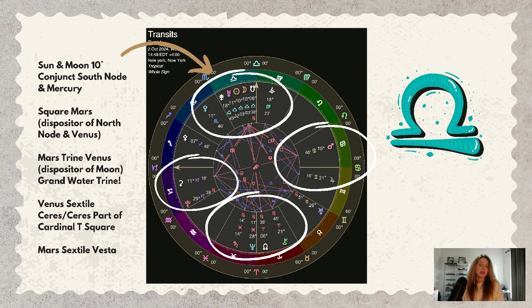Venus is the dispositor of the eclipse — of the moon. When we bring Saturn into this, there is a grand water trine in the skies, plus a sextile to Ceres between Venus and Ceres. Ceres is also part of a cardinal T-square, and Mars is making a sextile to Vesta.